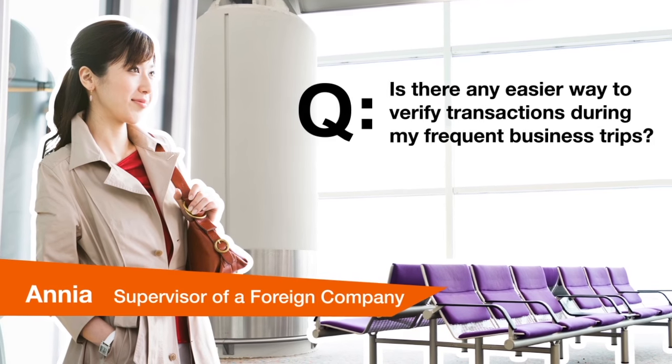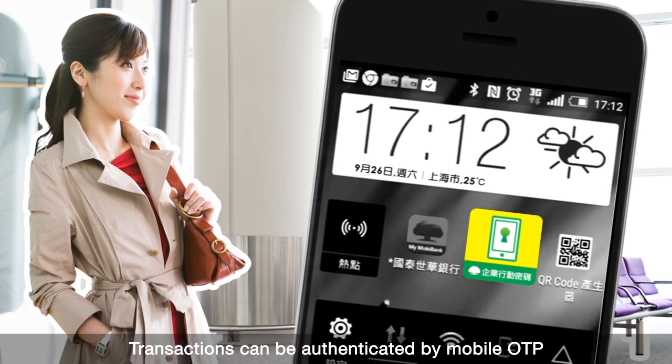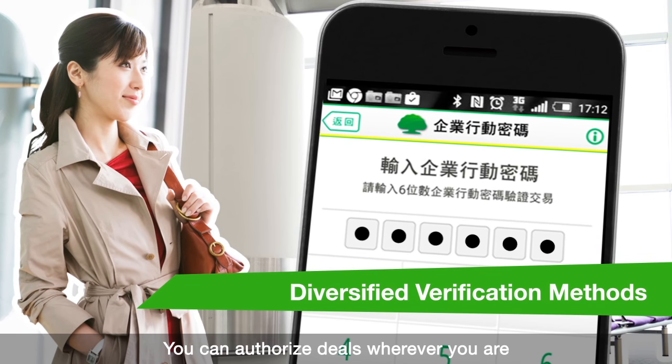Is there any easier way to verify transactions during my frequent business trips? Transactions can be authenticated by mobile OTP when you are working abroad. You can authorize deals wherever you are.